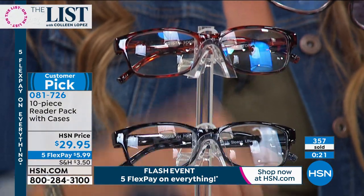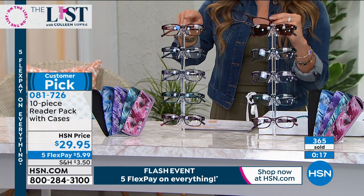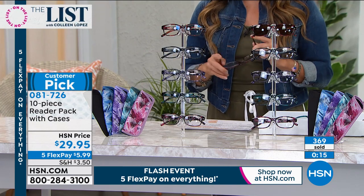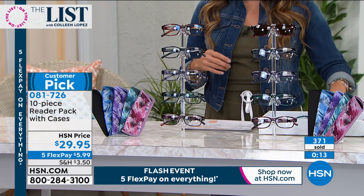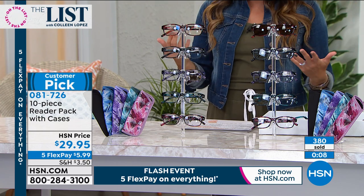You get four regular readers and your fifth pair is either the blue light blockers or the sunglass readers. That blue light, especially now we're all at home, we're all on our devices and that blue light — there have been studies, all kinds of studies about what it does to strain your eyes, what it does to keep you up at night.